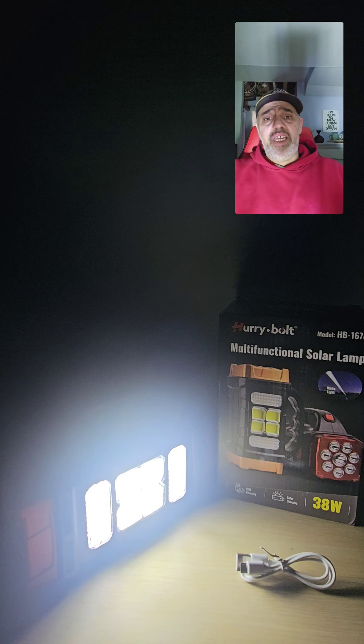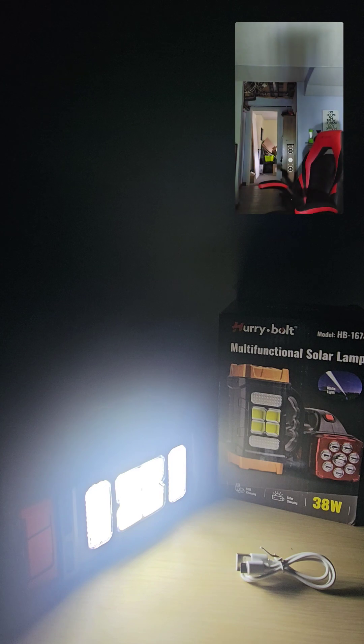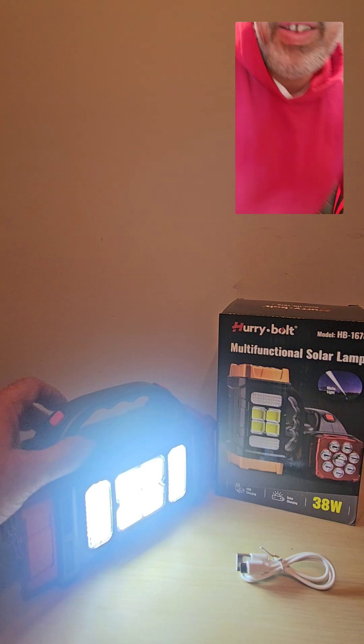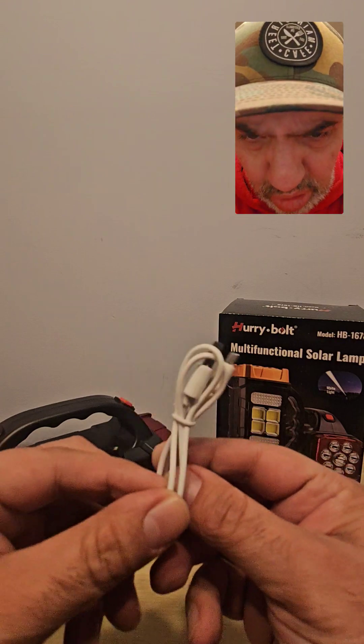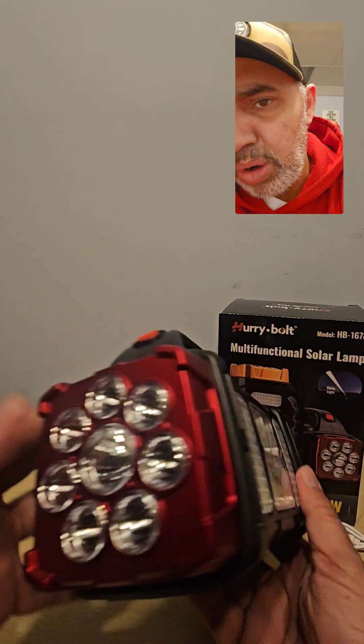The really cool thing is, last time I had a power outage I left it on like this and it stayed on for about seven hours. Let me go turn off the light so you can see how bright it is — this is actually super cool. It comes with a charging cord; you can charge it in your car or in the house.